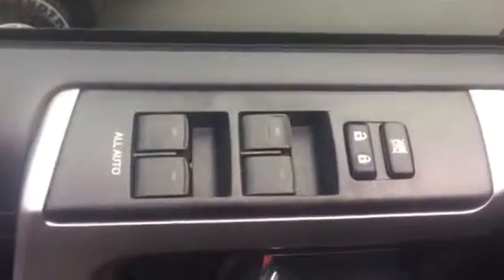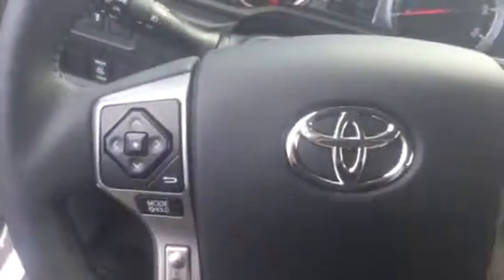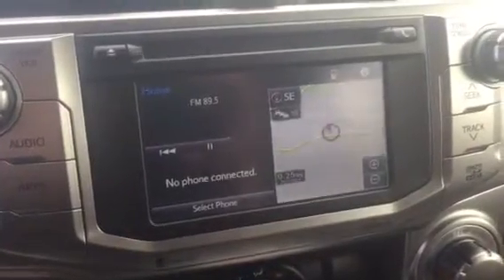This truck has power windows, power locks, and power mirrors. The audio and Bluetooth controls are conveniently located on the steering wheel, and the cruise control is just below your right hand on the steering wheel. This particular truck also has touchscreen audio and navigation.